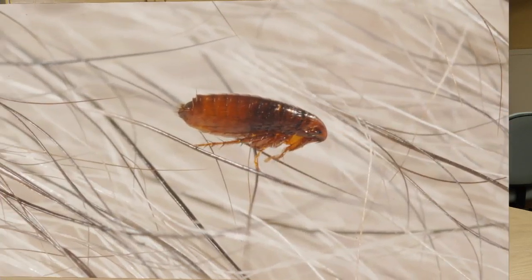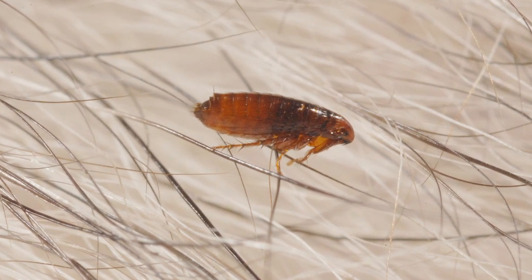The life cycle of the flea is very important for us to understand because that is going to help us in getting effective control. The life cycle of the flea is kind of like a butterfly — it's holometabolous.